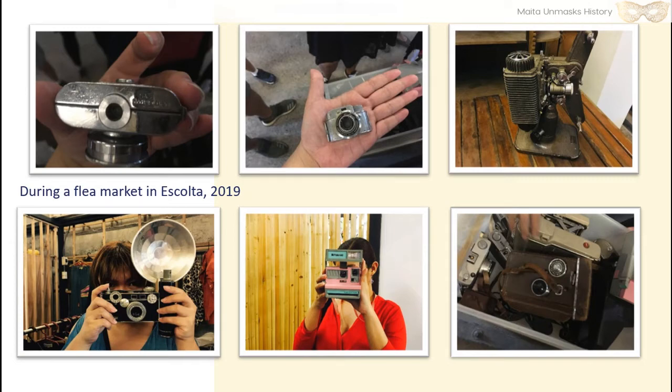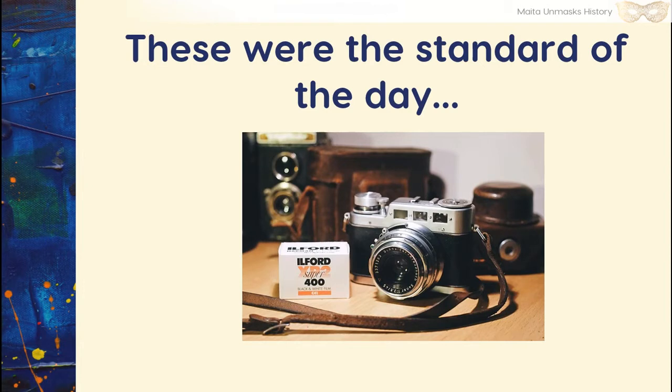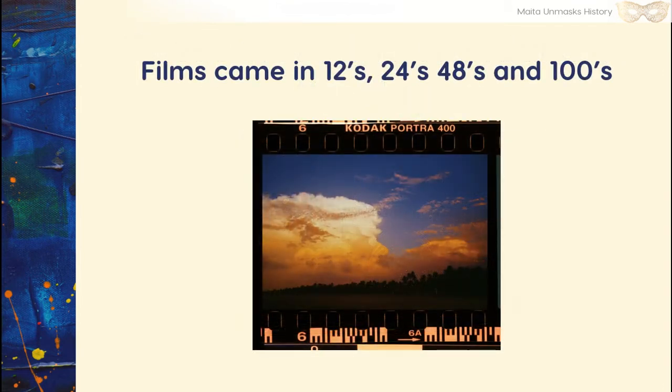Maybe now nobody knows what film looks like. Back in the day, it came in a box. Inside the box was a canister, and inside the canister you loaded it into your camera. When you printed them, they didn't actually look like this — they had negatives. A film came in a set of 12s, 24s, 48s, and 100.